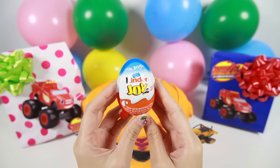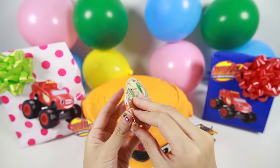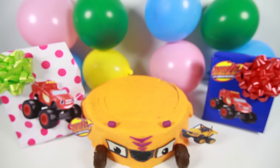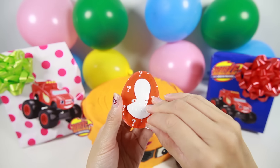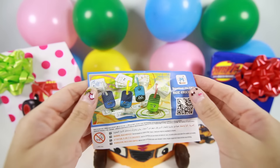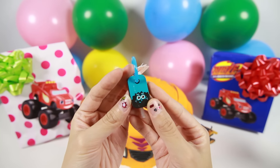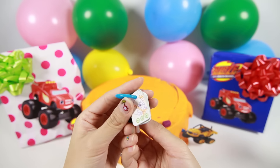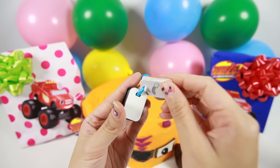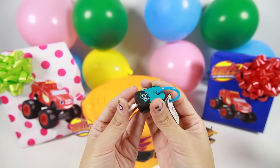And we have another Kinder chocolate surprise egg. Here is the yummy chocolate. I wonder what toy this is. Here is the flyer. Nice! It's a blue paintbrush keychain. You can use this white brush to paint these pictures on the keychain.